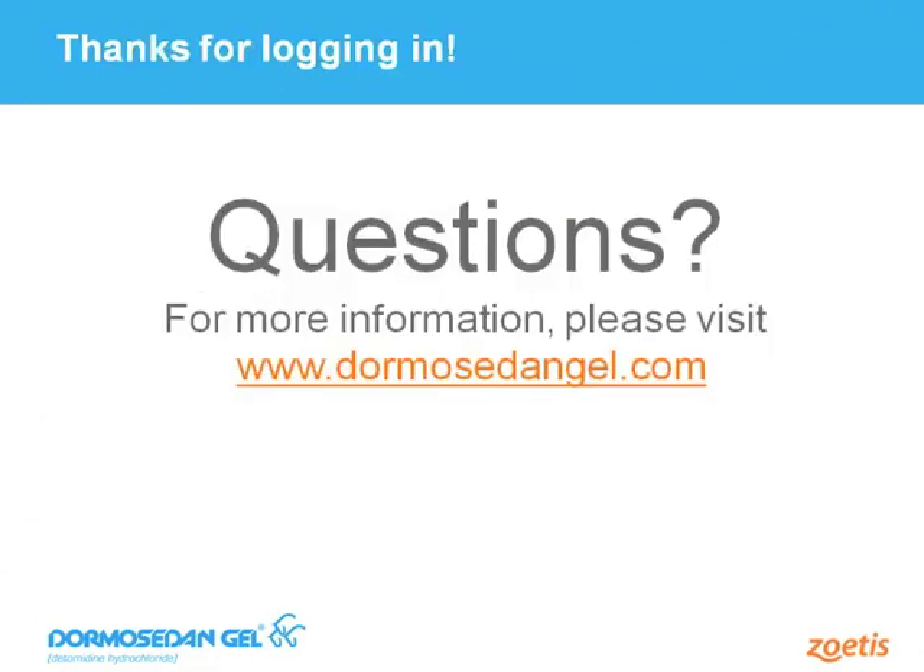We're opening it up to questions. You can visit DormosoданGel.com for more information. The first question: how have veterinarians responded to Dormosodan Gel? Their responses were almost identical to horse owners. 91% of the veterinarians said their clients were not aware of Dormosodan Gel — so getting information out is important. After trying it, 100% said they would continue to prescribe it to horse owners for a variety of husbandry procedures, including farrier procedures. Veterinarians also appreciated the clarity of the user information, which is important given how differently this product is administered.